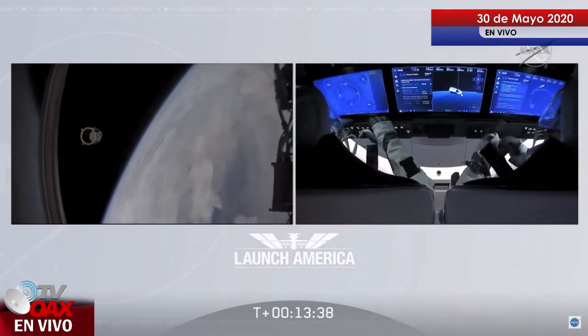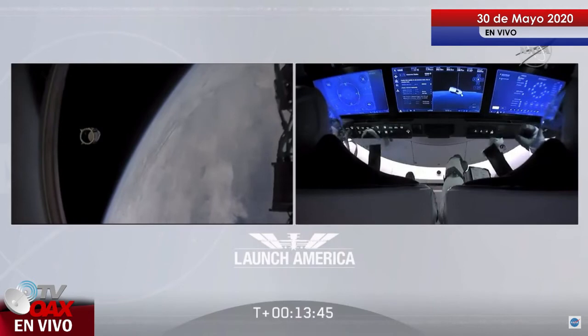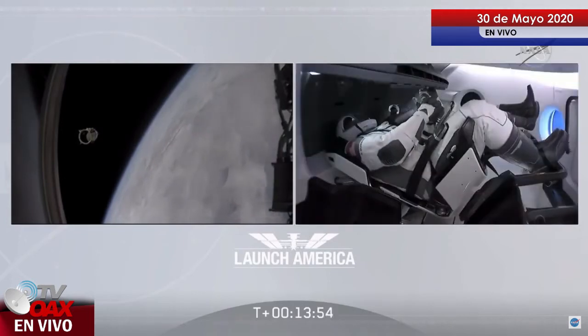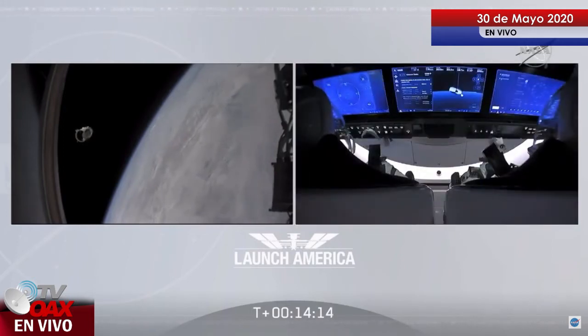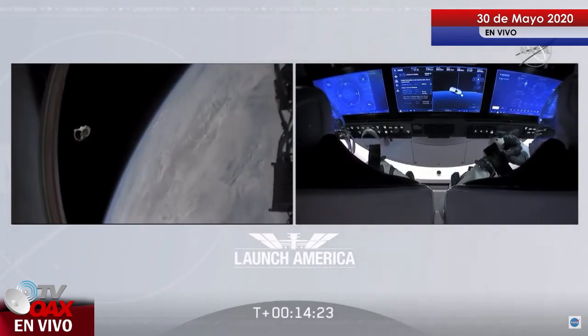Bob and Doug are in space. Dragon SpaceX: we confirm nominal eclipse activation and service section Draco checkouts. A nose cone deploy is in progress. The team in Hawthorne is giving the crew a heads up that the nose cone is deploying — it opens up to about 105 degrees, exposing the docking ring and hatch they'll go through when they attach to the International Space Station. Four forward bulkhead Draco thrusters will be used for major phase burns to raise their orbit gradually over the coming hours.